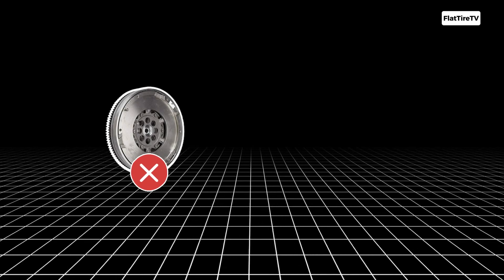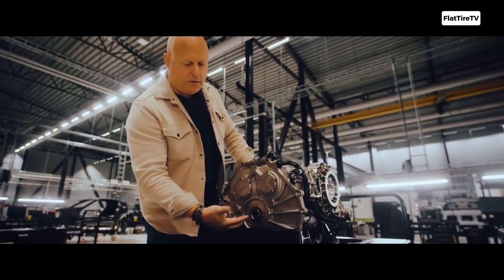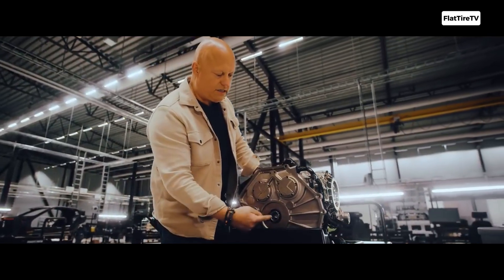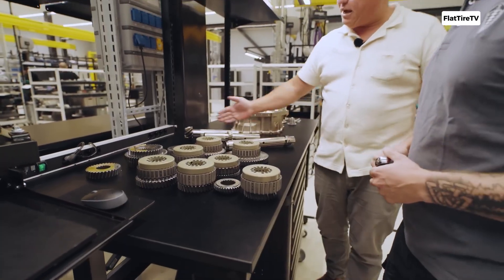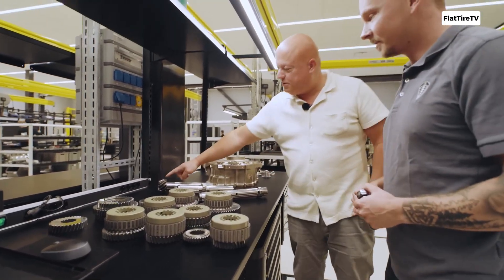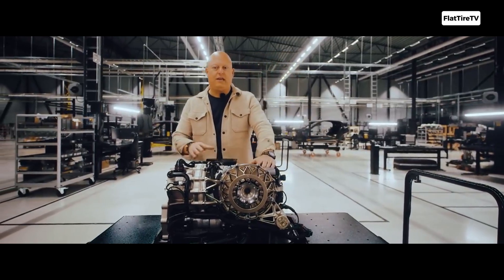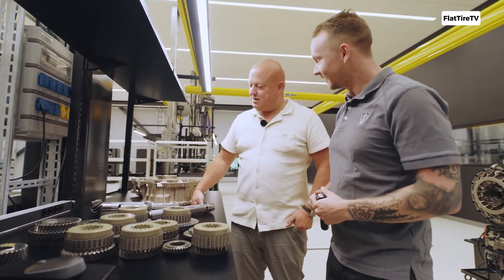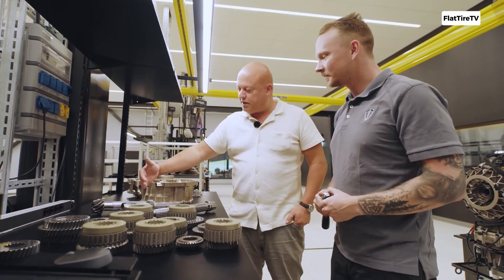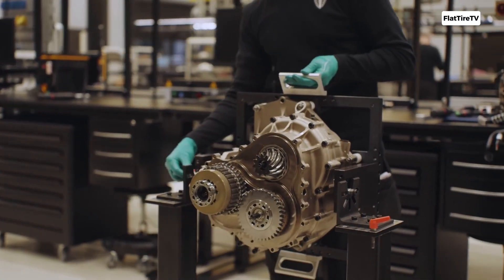Instead of using synchronizers and heavy clutch packs like traditional dual-clutch transmissions, the LST features an ingenious system of nine forward gears and seven individual wet clutches. Each gear set has its own clutch, allowing the brain of the transmission — an incredibly advanced electronic control unit, ECU — to always know which gears are engaged and which two are ready for the next shift. The real marvel lies in its ability to perform instant, non-sequential gear changes, a feature Koenigsegg calls Ultimate Power-On-Demand, UPOD.